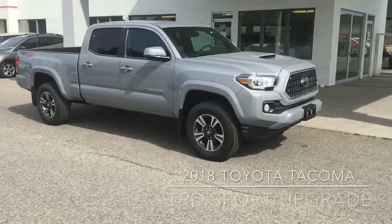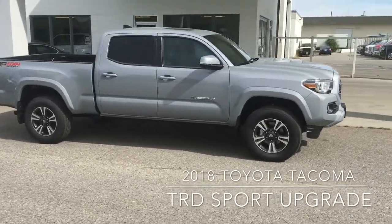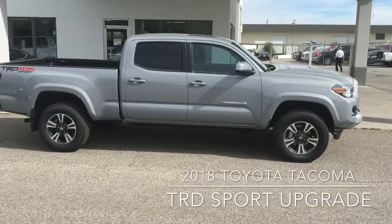Truck enthusiasts, you'll love the rugged 2018 Tacoma TRD Sport upgrade. It looks great in cement gray with color-matched mirrors and door handles and rear privacy glass.